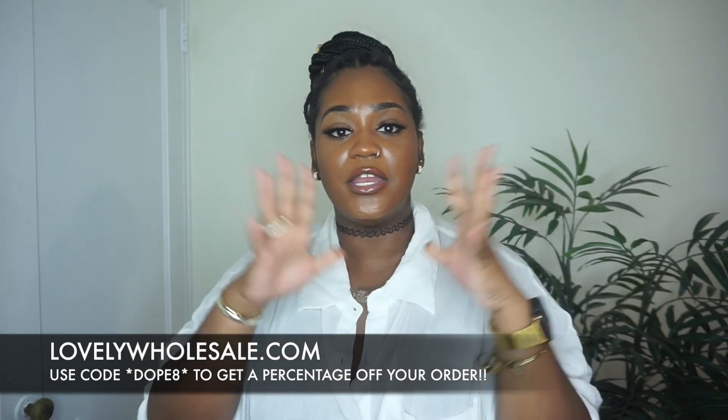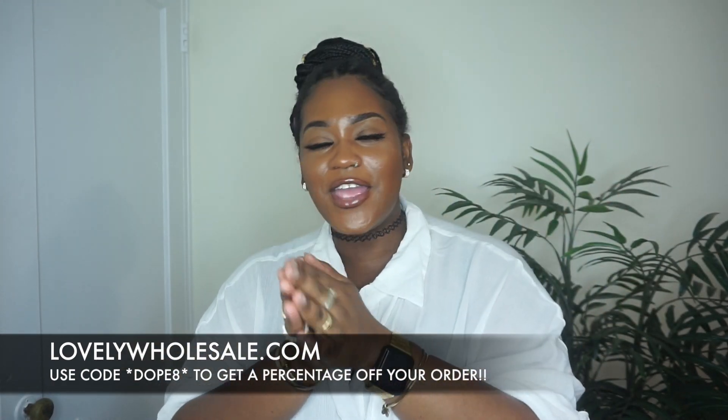Those are all of the pieces! Comment down below and tell me which piece or outfit was your favorite. I enjoyed putting all of these looks together and I hope you enjoyed this haul and styling video. Stay safe, follow me on social media — Instagram, TikTok, Snapchat, and Twitter — all Dope Chick Mona. I'll see you guys in my next video. Love you!